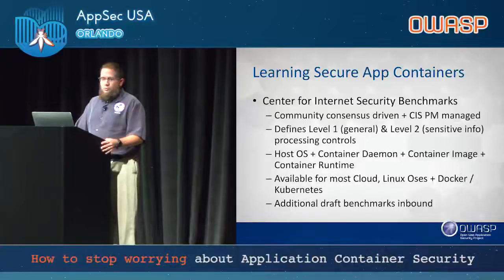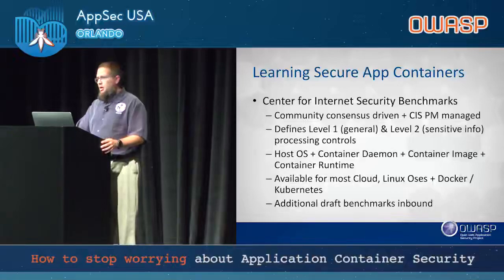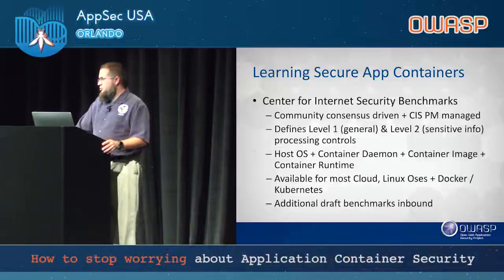Most of these CIS benchmarks are available for cloud, the majority of Linux OSs, and Windows OSs — they're writing the Windows 2016 containers benchmark now. For Docker, it's been a couple of versions out. The Kubernetes benchmark was just released a couple of months ago and is already being edited for the newest Kubernetes version. Most draft benchmarks are available as long as you sign up to contribute.